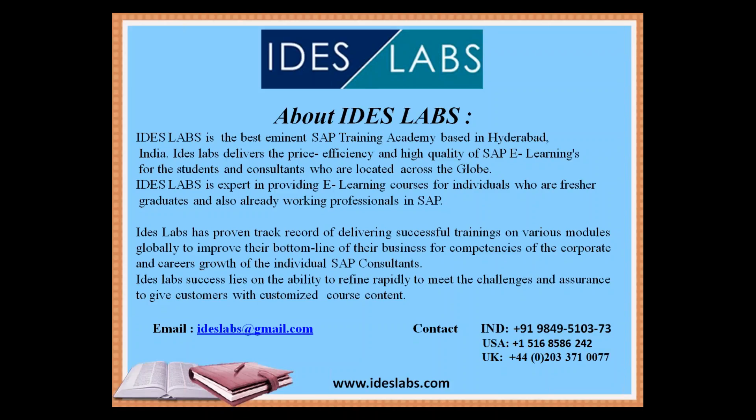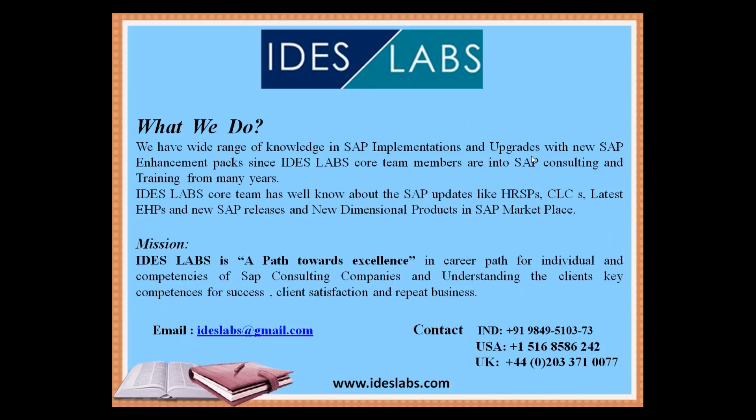As a big consultancy, Ideas Labs' success lies in the ability to refine rapidly to meet challenges and provide customers with customized course content. We have wide-ranging knowledge in SAP implementations and upgrades with new SAP enhancement packs. Our core team members are well-versed in SAP consulting and training, including SAP updates like HR SPS, CLCS, latest ESPs, and new SAP releases.